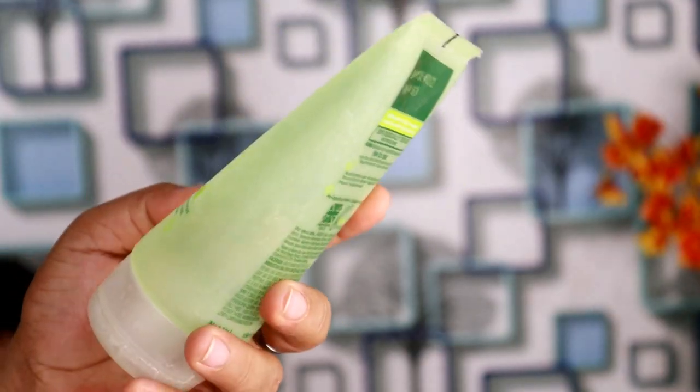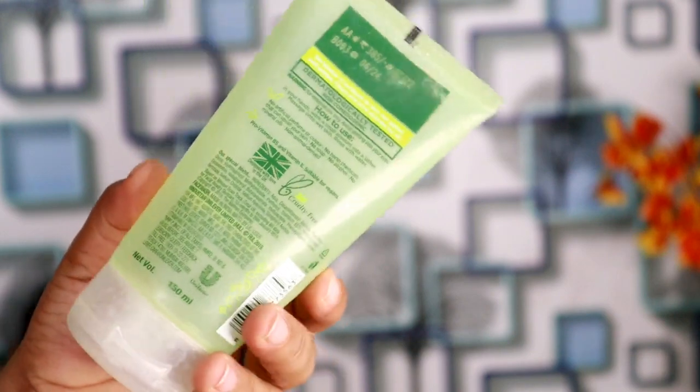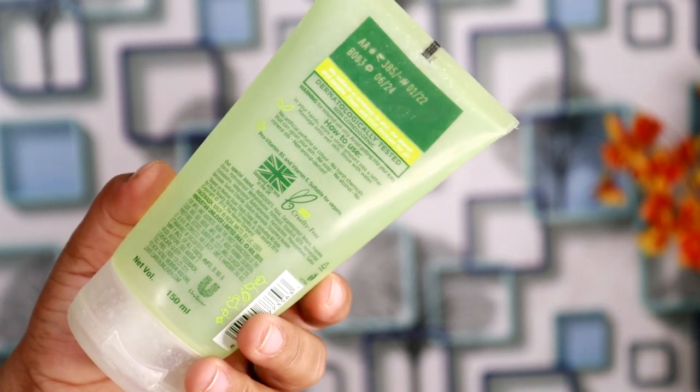This is Simple face wash — it has this kind of packaging. This is Simple Refreshing Facial, 100% soap-free face wash. It is kind to skin, meaning if your skin is sensitive type, you can trust the Simple brand.